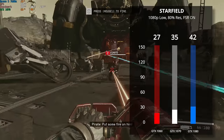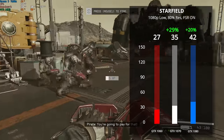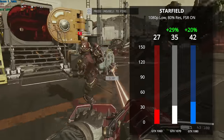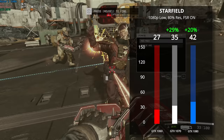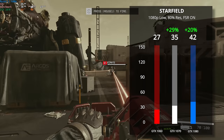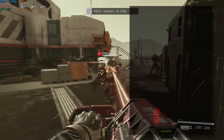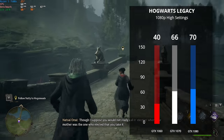Now we have Starfield, and this game is really punishing older hardware. Using 1080p low with an 80% resolution scale and FSR turned on, we didn't get great results on any of these cards. Starfield has indeed become the new Crysis — if you want a good experience playing this game, you're going to need some newer hardware.